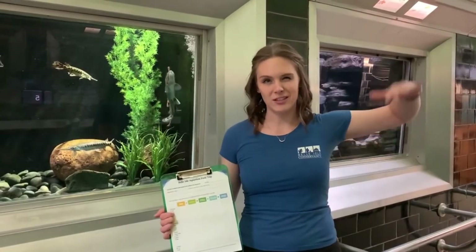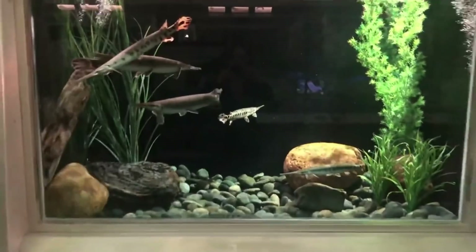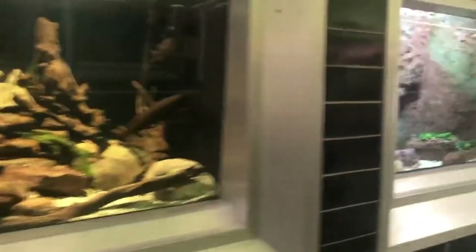Now let's step outside of the tank and into our native Great Lakes region. What are some native tertiary consumers? In the water, we've got bigger fish — some muskie and some pike. And outside the water, we've got eagles, which like to swoop down and scoop up these fish. Almost done, scientists — one more tank to go. Let's head back to Africa, this time to the Congo River.